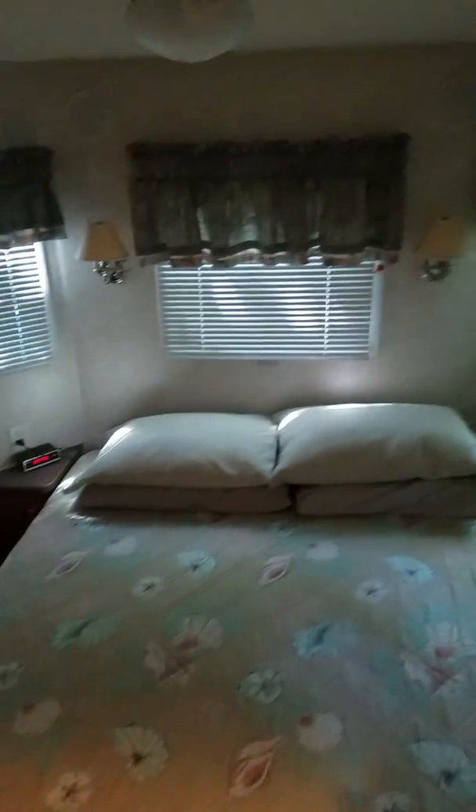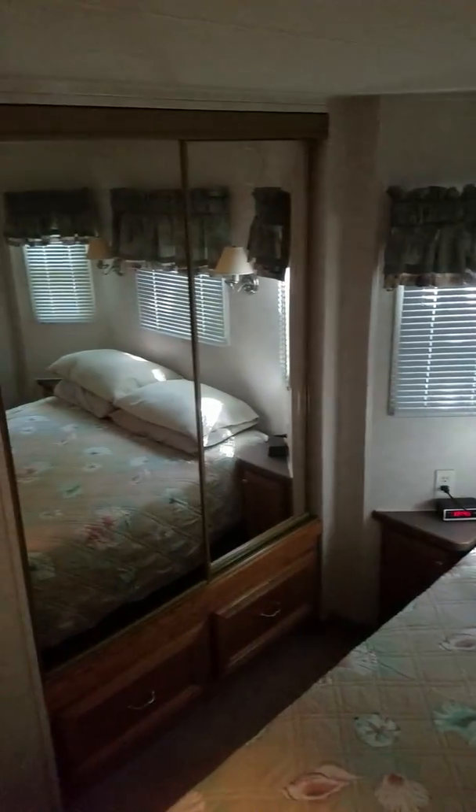This is the master bedroom — once you go down a step it's very private and quiet. There is a closet, a mirror, a little area over here for drawers and cabinets, and your television is up there.